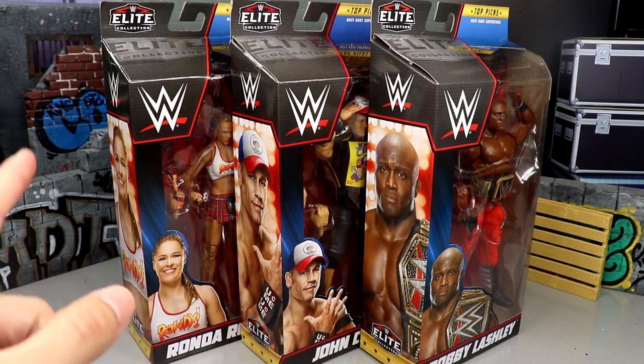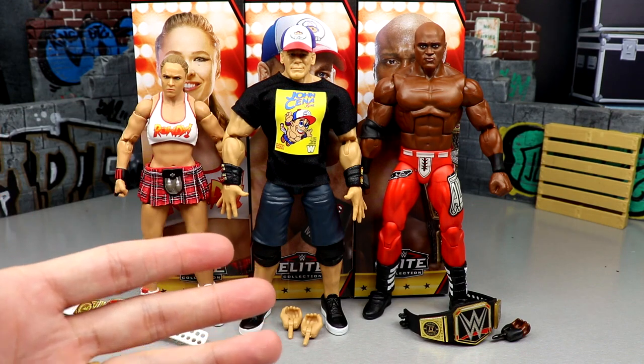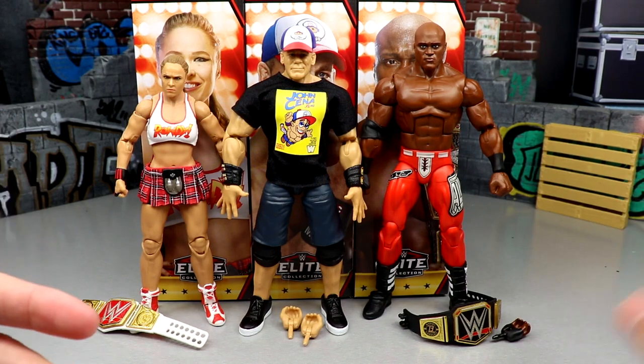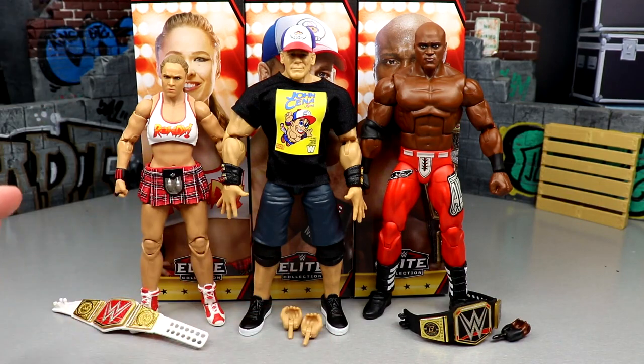This is the WWE Elite Collection Top Picks 2023 Wave Three - they're confirming we get one like every quarter, which is cool. The more figures the merrier for collectors. For this review, instead of the usual rotating base format, I'm just going to step them up and cover what they come with, their accessories, all their stuff, and go one by one straight up right here - all in one cut. Let's start off with Ronda Rousey.